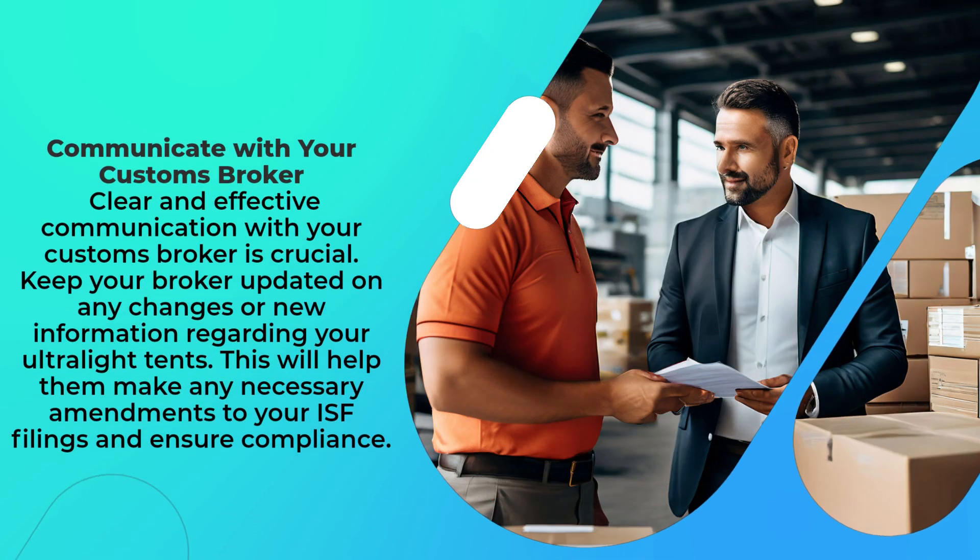Clear and effective communication with your customs broker is crucial. Keep your broker updated on any changes or new information regarding your ultralight tents. This will help them make any necessary amendments to your ISF filings and ensure compliance.